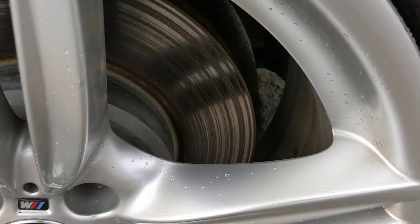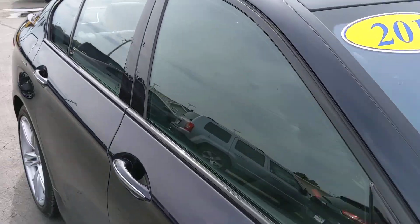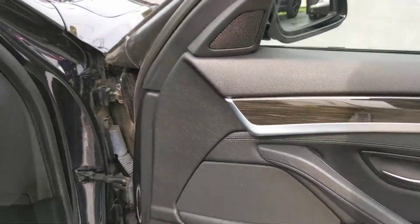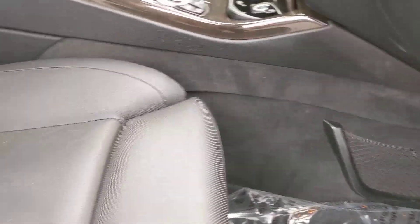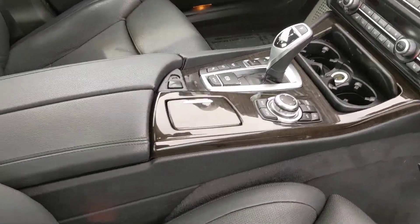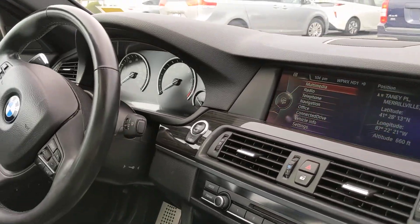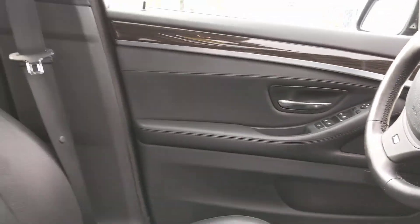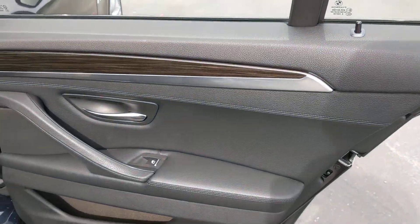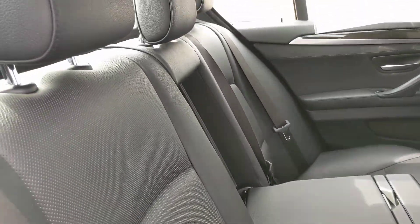The interior is in very nice shape for a hundred thousand miles — definitely doesn't look like it was beat up or anything. Seats are all in good shape, not all worn out or cracked leather. Center console and dashboard all look like they're in good shape. The driver's side, steering wheel — I'll go around the other side as well. Rear door is all good shape, and the seats in the back look very nice.